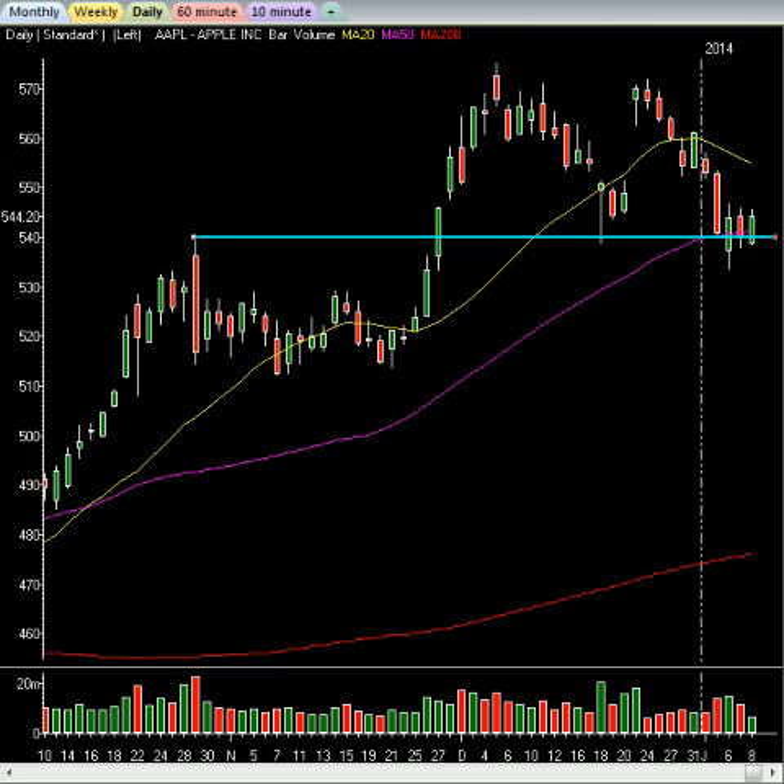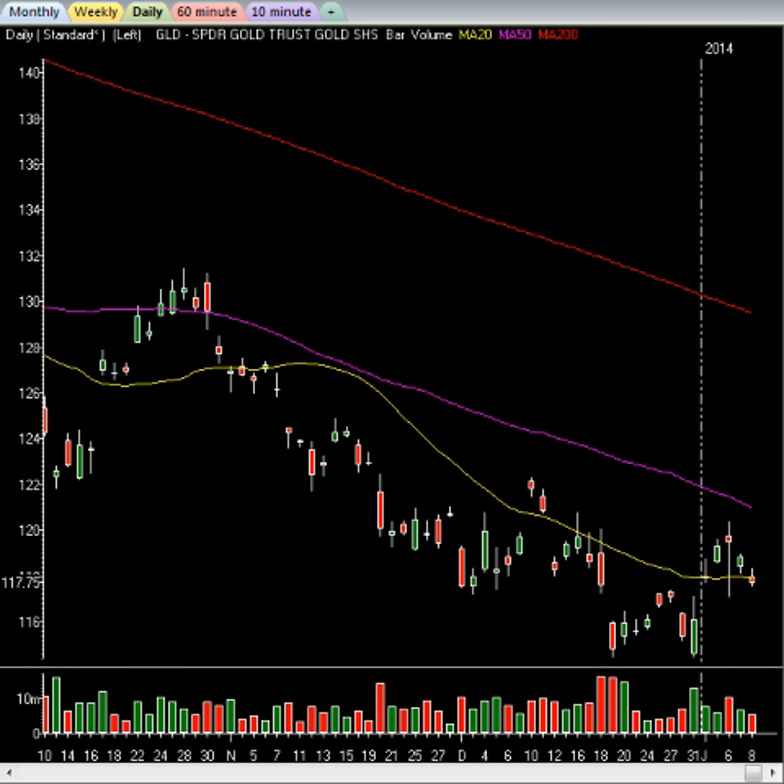We're seeing a down move in gold. Gold deserves to be mentioned because if it gets a little bit lower, I am looking at an entry on the long side. The ideal level would be this gap fill — I may even enter a little bit above it. If you're a Research Center member, you will get that trade alert when I enter it. This level right down here is definitely a very good opportunity as a long trade.